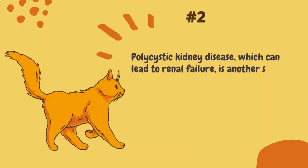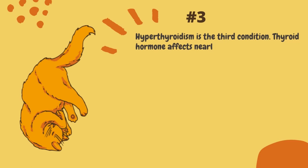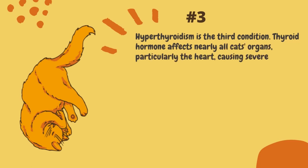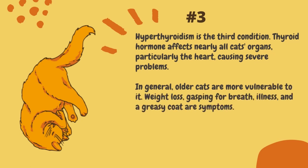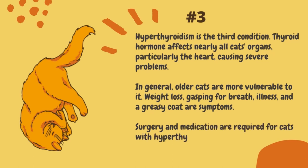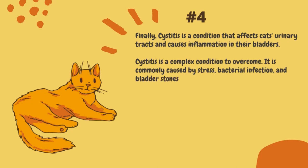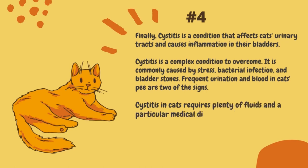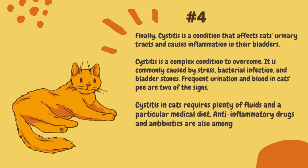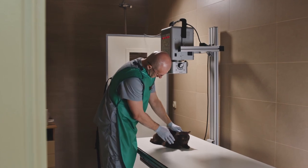Number two: polycystic kidney disease, which can lead to renal failure, is another severe disorder. Number three: hyperthyroidism, where thyroid hormone affects nearly all of the cat's organs — particularly the heart — causing severe problems. Older cats are more vulnerable. Weight loss, gasping for breath, illness, and a greasy coat are symptoms. Surgery and medication are required for cats with hyperthyroidism. Number four: cystitis, a condition that affects cats' urinary tracts and causes inflammation in their bladders. It is commonly caused by stress, bacterial infection, and bladder stones. Frequent urination and blood in cats' urine are two of the signs. Cystitis requires plenty of fluids and a particular medical diet, and anti-inflammatory drugs and antibiotics are also among the treatments.